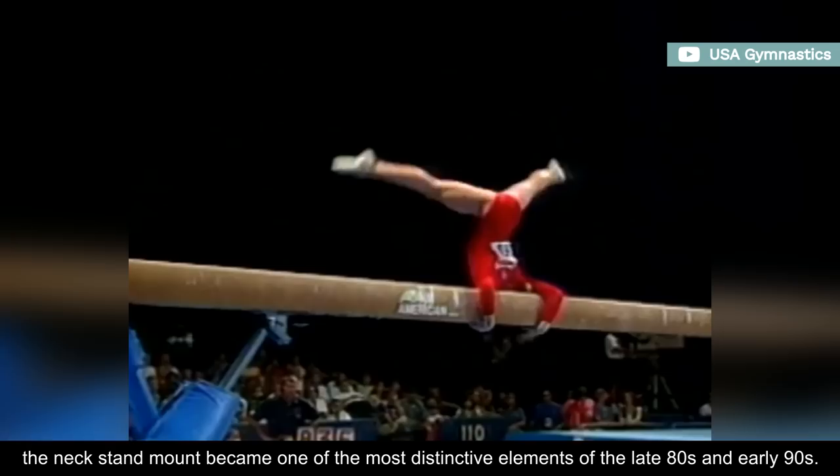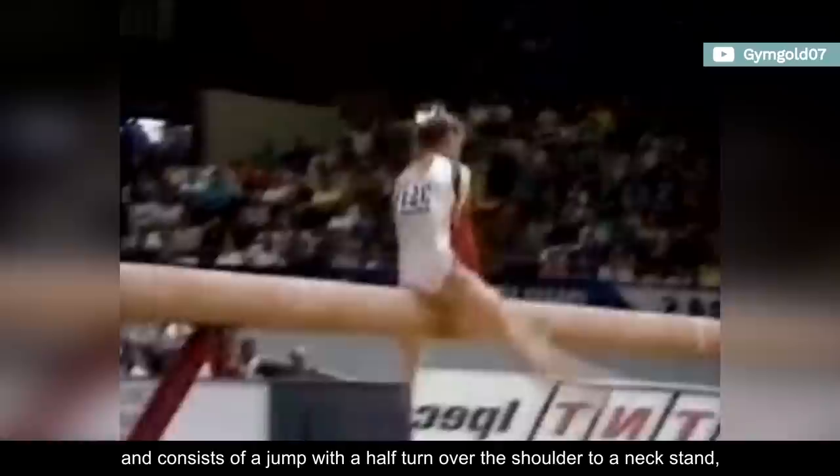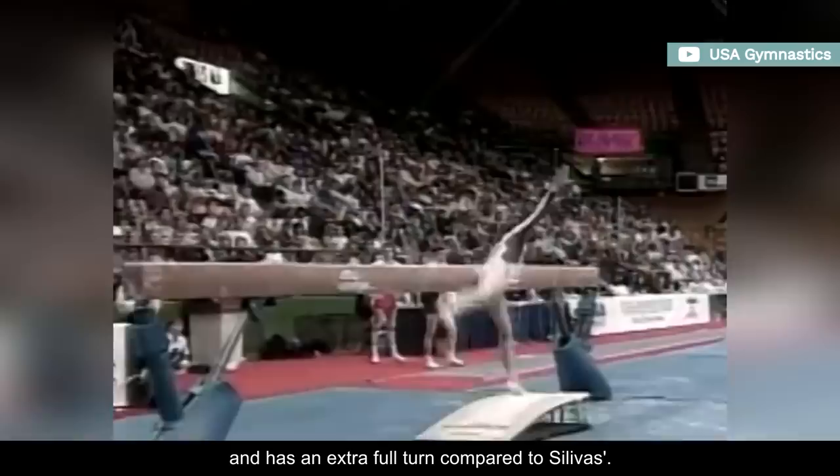Although rare, the neckstand mount became one of the most distinctive elements of the late 80s and early 90s. The version performed by Daniela Silivas, which is named after her in the code, carries a B value, and consists of a jump with a half-turn over the shoulder to a neckstand, followed by another half-turn to chest stand. Meanwhile, the version performed by Dominique Mociano is rated C, and has an extra full turn compared to Silivas's.